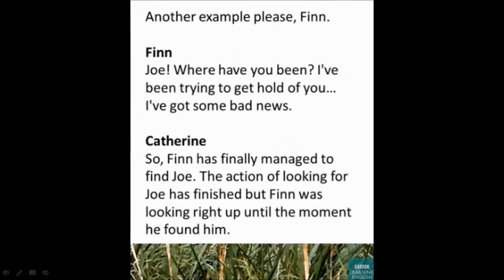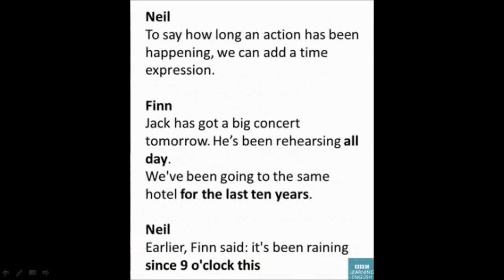Another example: 'Joe, where have you been? I've been trying to get hold of you. I've got some bad news.' Finn has finally managed to find Joe. The action of looking for Joe has finished, but Finn was looking right up until the moment he found him.